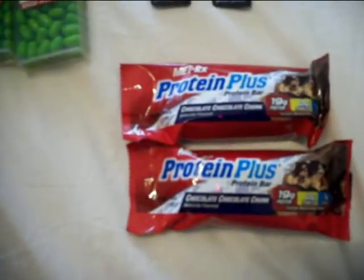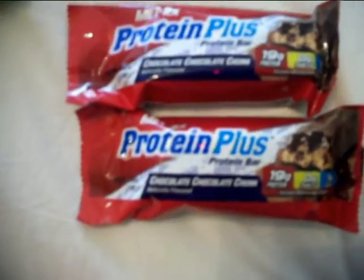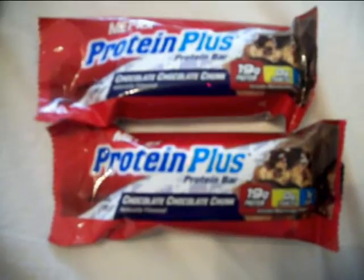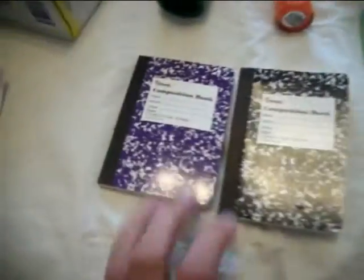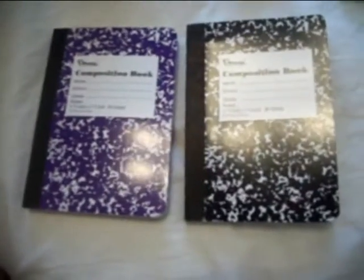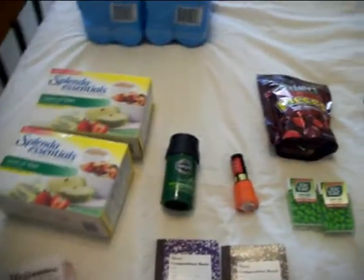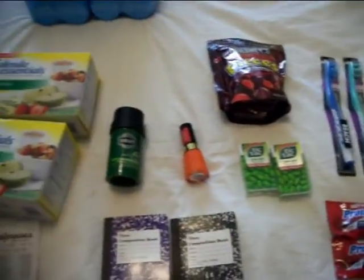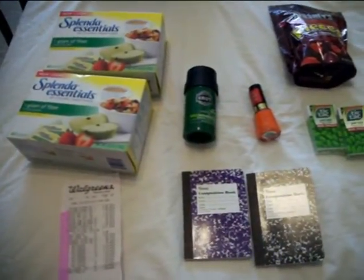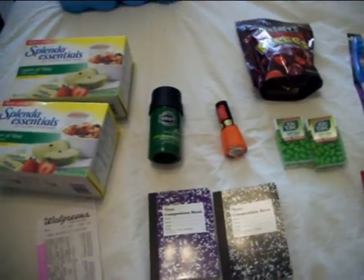I got two Met RX Protein Plus bars — they were on clearance for $1.19 and I had a $2 off two coupon. And then I needed two more filler items, so I got two of these small composition notebooks that were five for $1, so they were $0.20 apiece. Overall I also paid with $4 in register rewards.